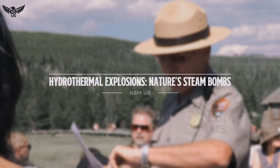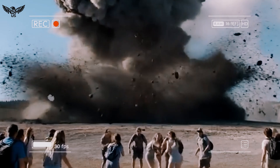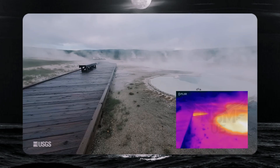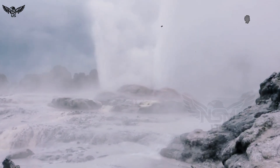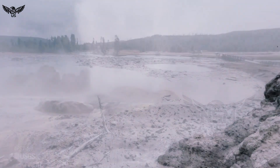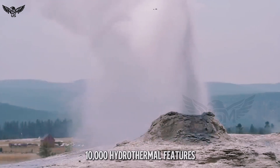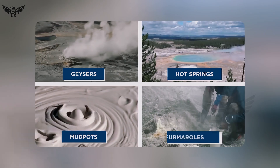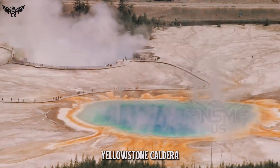Hydrothermal explosions — nature's steam bombs. They aren't rare in Yellowstone, but they're often unpredictable. The park contains over 10,000 hydrothermal features: hot springs, geysers, fumaroles, and mudpots, all fueled by the immense heat from the Yellowstone caldera, one of the world's largest active supervolcanoes.